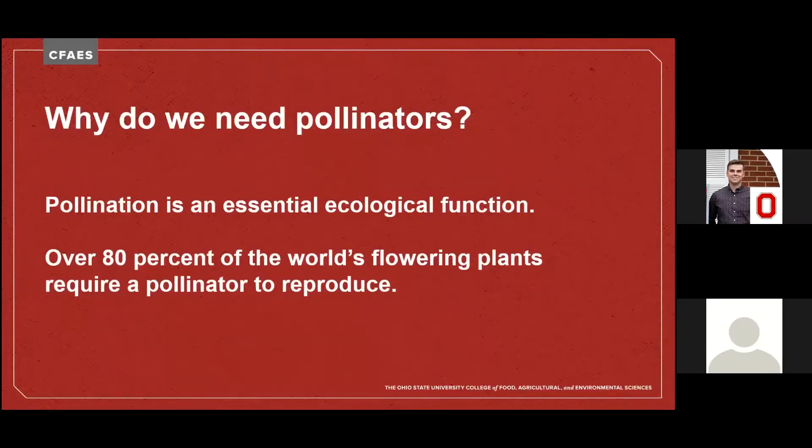Of bats, butterflies, moths, flies, birds, beetles, ants, and bees.